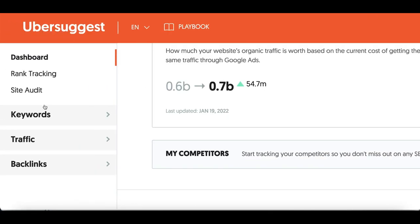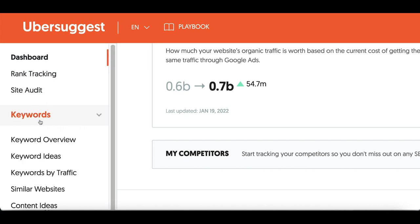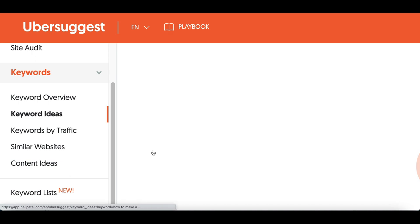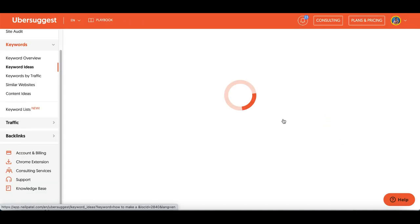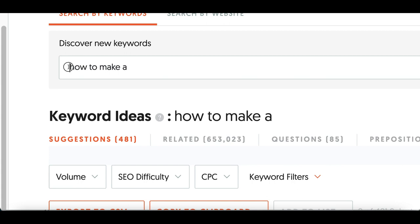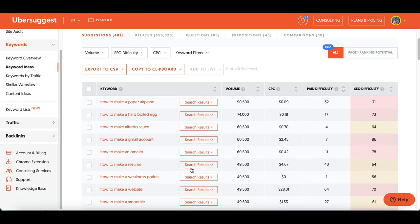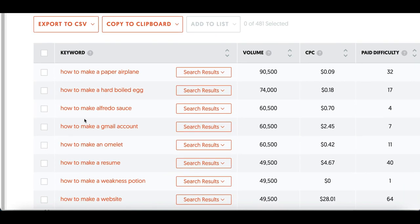For step number two, go over to Ubersuggest.com. Ubersuggest is a keyword tool that's going to show us what people are actually searching for. Create a free account, then click on Keywords and click on Keyword Ideas. Inside the search box, type in 'how to make a' — Ubersuggest is going to show us all the things people want to learn how to do.